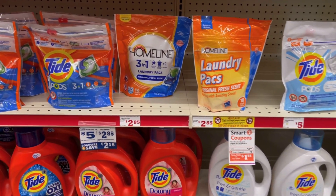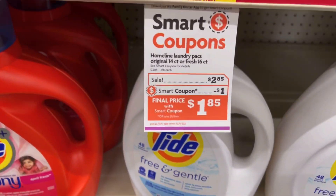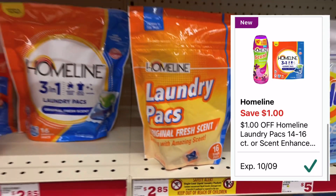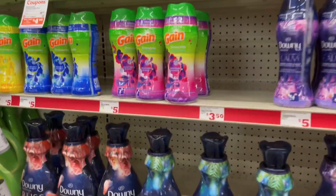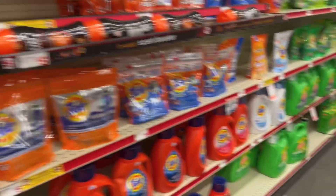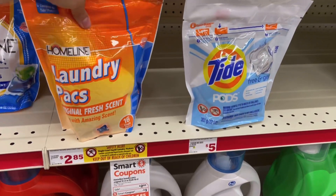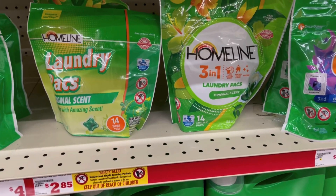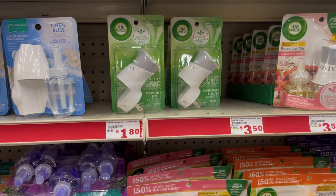También me voy a estar llevando un paquete de estos jabones Home Line, que son como el Tide básicamente. Están a precio de $2.85, tenemos cupón de un dólar de descuento y nos queda $1.85. También se pueden llevar las piedritas de olor del mismo nombre, pero en mi tienda no hay. Voy a llevarme esta bolsita de jabón a $1.85 con ese cupón digital. Si no quieren las bolsitas anaranjadas, también pueden agarrar las verdes, que son básicamente como el Gain.